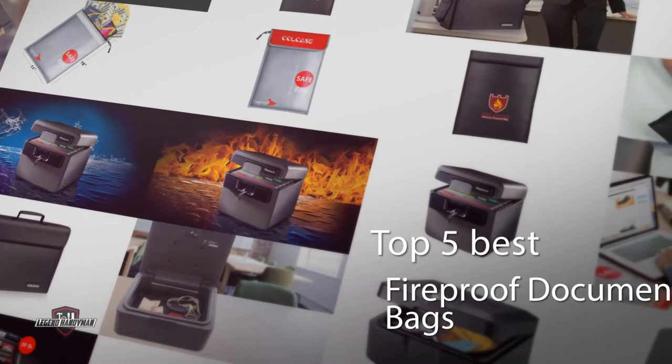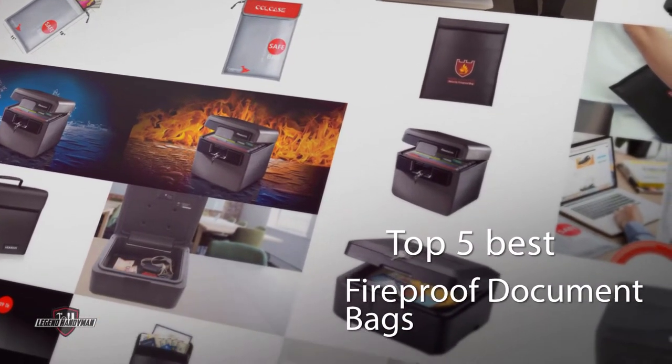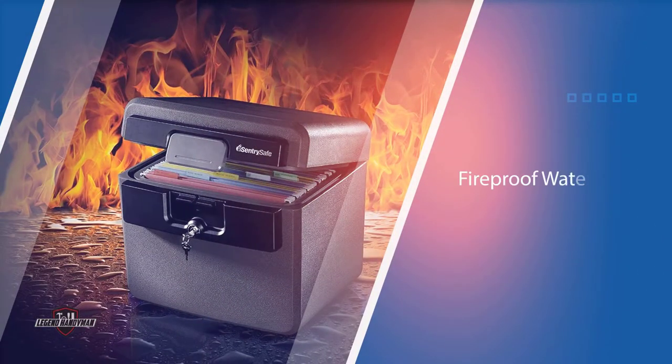If you are looking for the best fireproof document bags, here is a collection you have got to see. Let's get started. Number one, most popular: Century Safe HD 4100 Fireproof Safe.